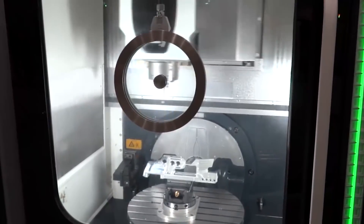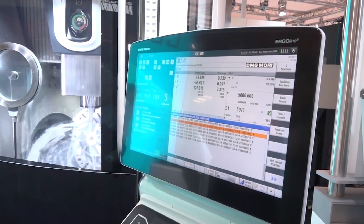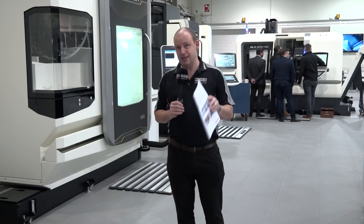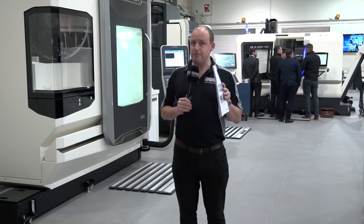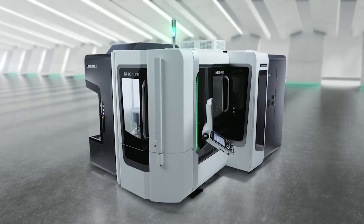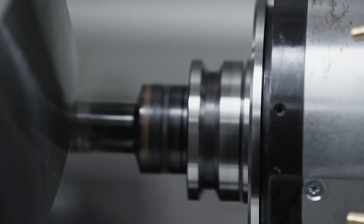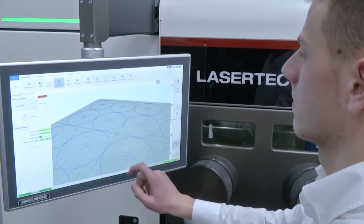The DMC 80 FD with grinding capability is a must-see on the stand. There's also the DMU 60 EVO — a popular machine previously reviewed about 18 months ago — great for fast five-axis and dynamic machining. Vertical milling machines include the CMX 800, which may appear on the MTA stand due to the collaboration between DMG Mori and the MTA. The NHX 4000 second-generation machine will also be on show.